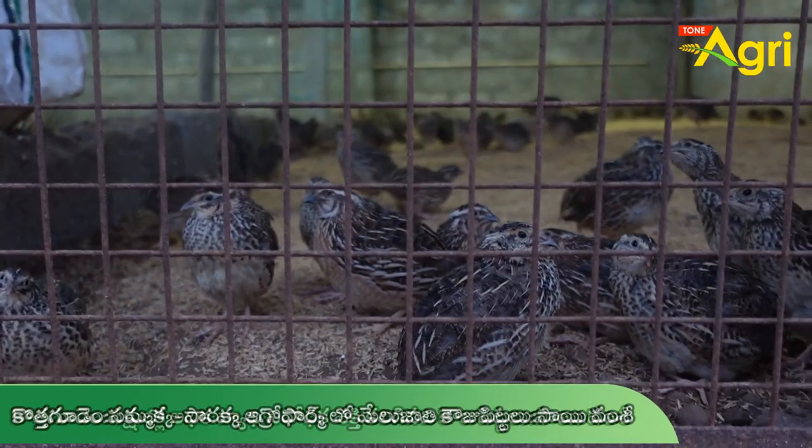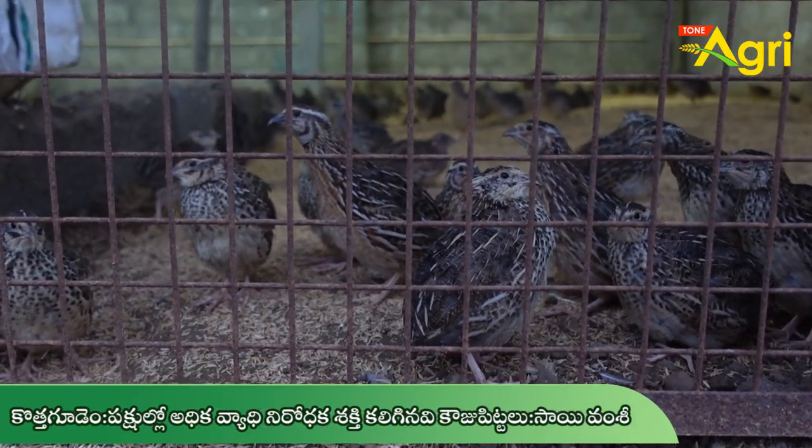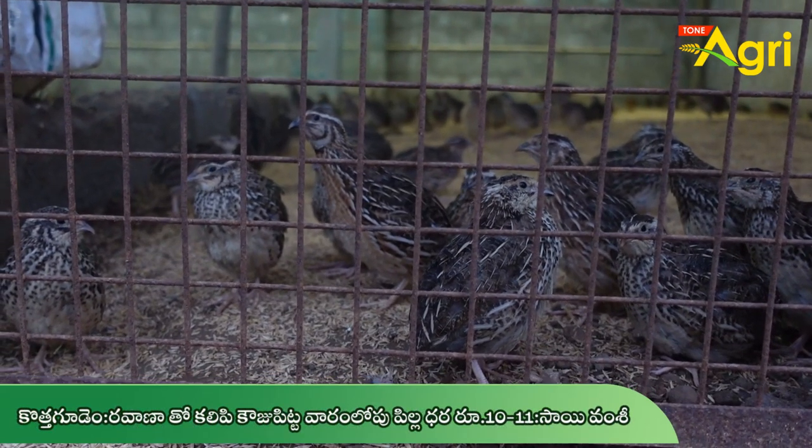Hello everyone, my name is Saiwamshi. We are here in Badrathri Kothodan Jeele Kothodan Mandala. We have a farm called Lakshmi Dheye Pandala, also known as Agrofarm.